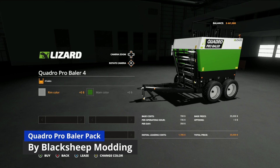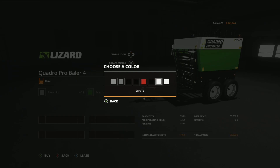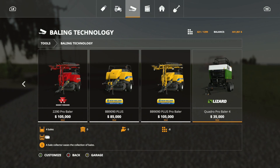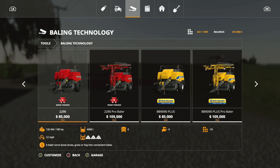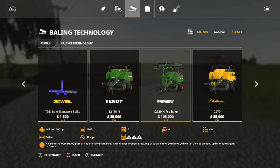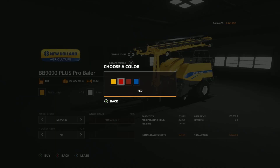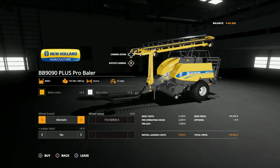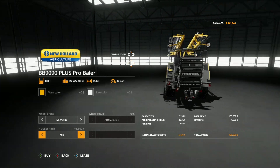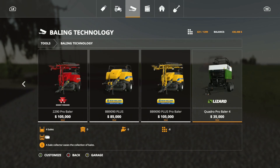Next is the Quadro Pro Baler Pack from Blacksheep Modding — I've been waiting for this one. The bale stacker is $35,000, 8 slots, and can hold four bales. It also comes with Fendt balers at $85,000 and $105,000 (10 slots each), plus Challenger, Massey, and New Holland variants. You can change rim and main colors, choose Michelin or Trail Borg tires, and even attach a trailer for auto-loading. Using the John Deere 6230R (needs at least 200 hp), the baler works great for picking up windrows without needing to pre-row.